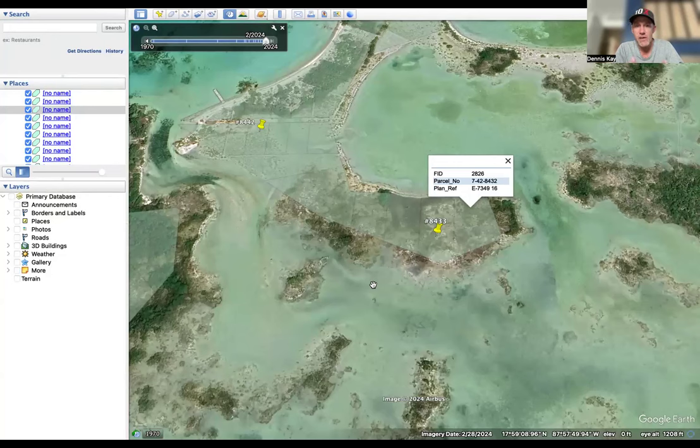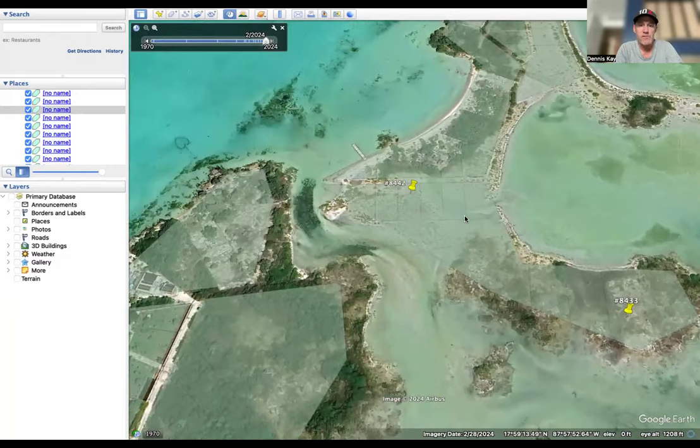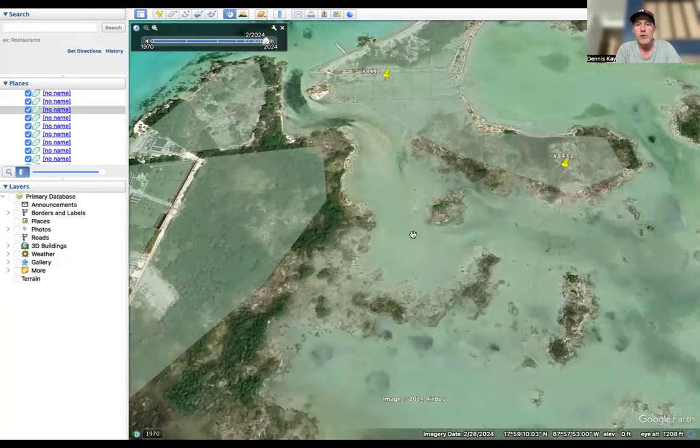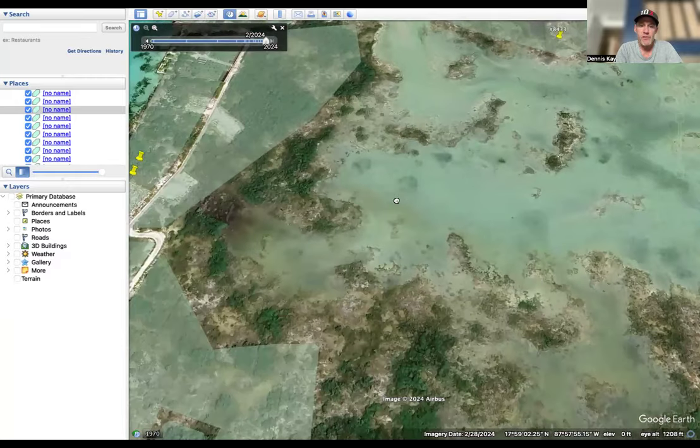Since that video went out on my channel and his, I've been getting several emails from potential clients looking at what might be available in this general area, because they like this area just north of Secret Beach. And in fact, I do have a brand new listing to tell you about, and it's just south of Eric's property.